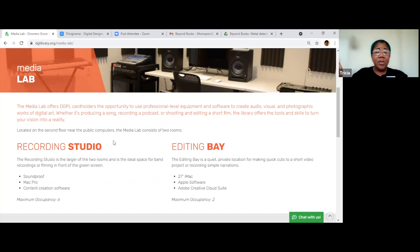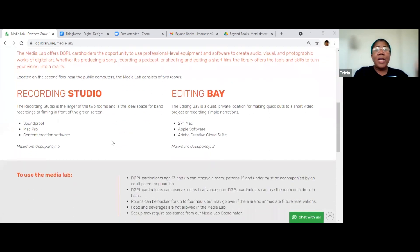They record videos — I've seen kids go in there and record videos for school projects. One of them is smaller: the editing bay, where you can use a Mac computer and do some editing. But the bigger one, the recording studio, has green screen capability and just all kinds of stuff in there — it's amazing. I think that's also where they record the Cover to Cover podcast, in the Media Lab.